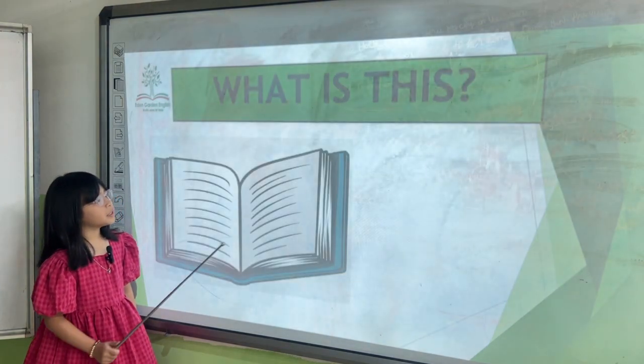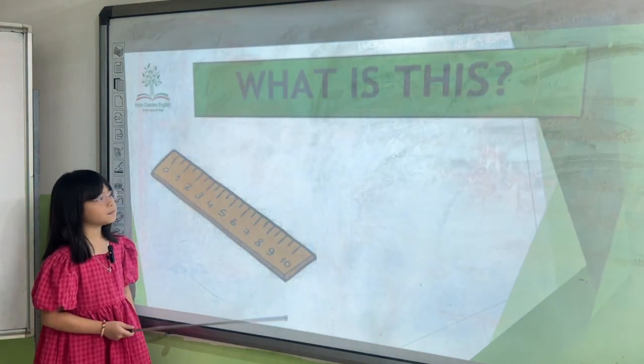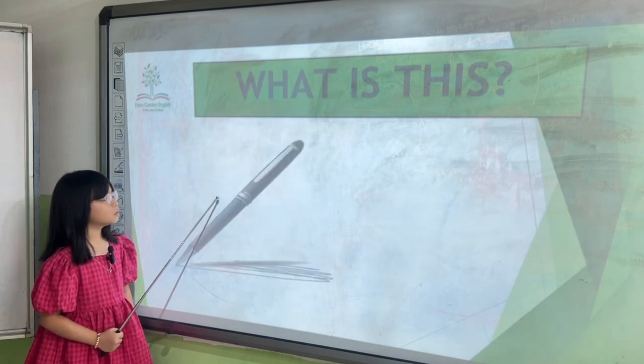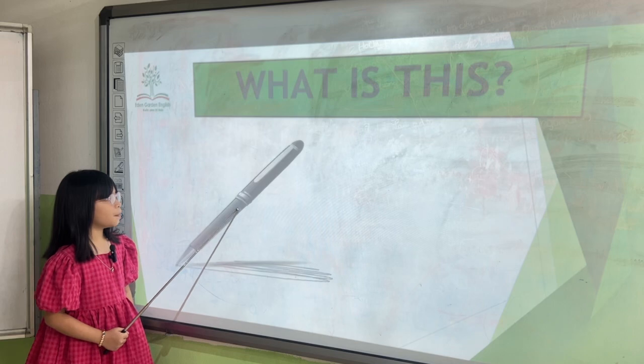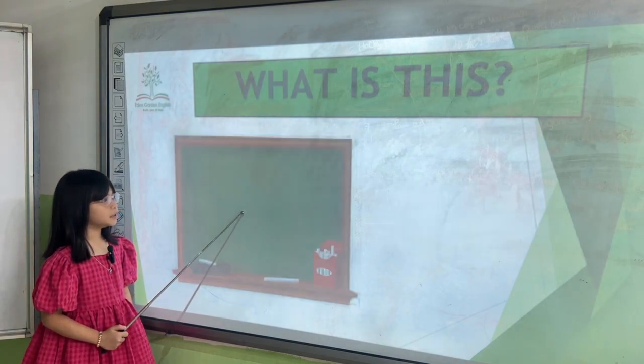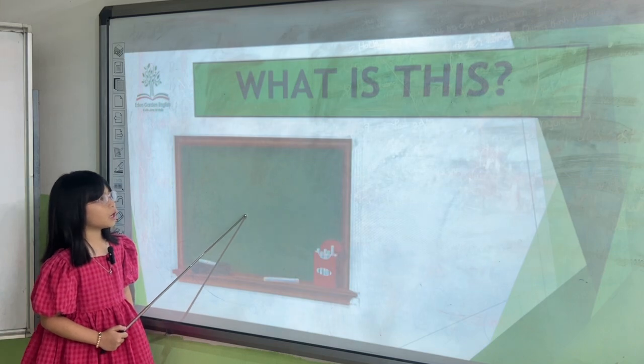What's this? It's a poem. What's this? It's a poem. It's a poem.